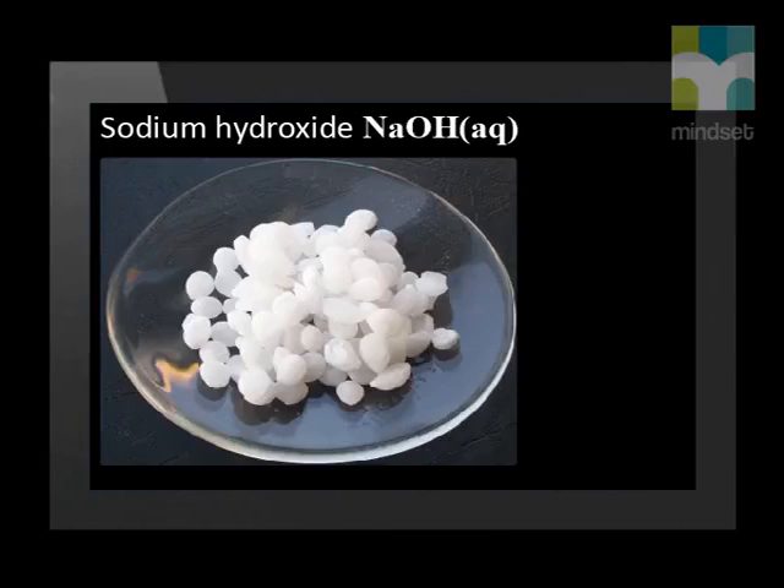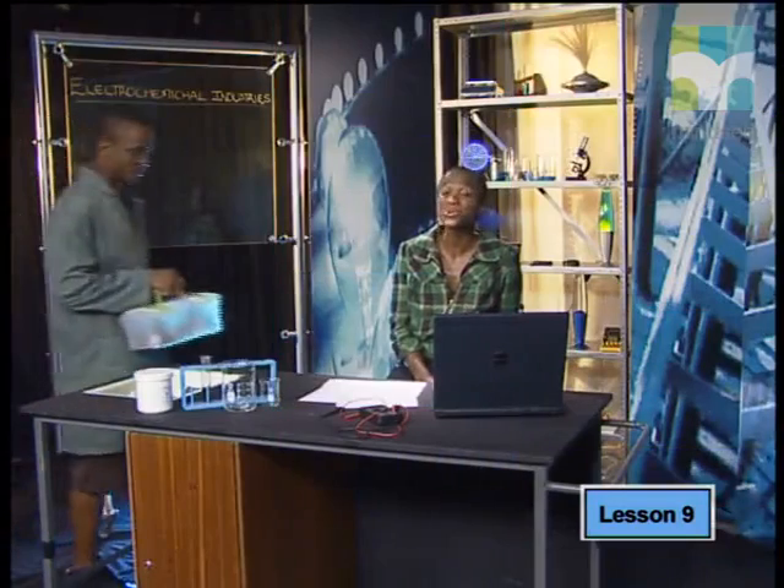Sibulelo and Legend had a closer look into the electrolysis reaction of sodium chloride solution, also known as brine. Let's see what they found. Here's Legend to show us what new substances are formed when we apply electrolysis to ordinary table salt — the results will surprise you.